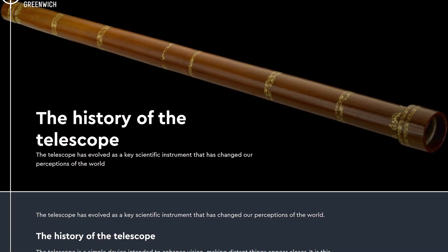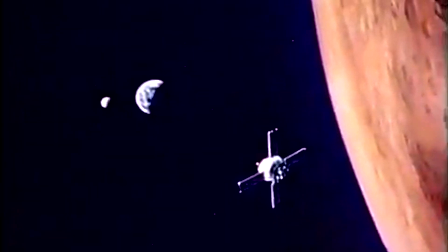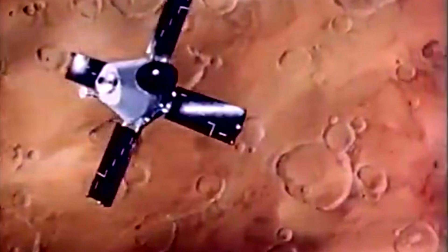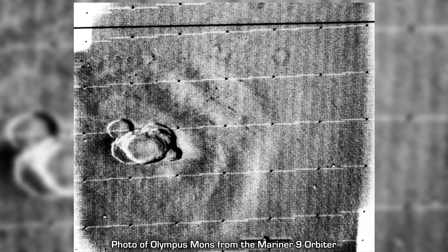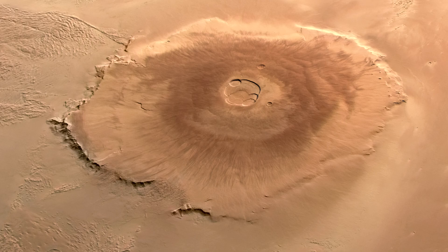Even though we've had telescopes for hundreds of years now, Olympus Mons was only first discovered in 1971 by NASA's Mariner 9 probe, which was the first spacecraft to successfully orbit Mars, and was ultimately the first spacecraft in history to orbit another planet. So we really needed that close look at the surface of Mars to finally discover one of the solar system's most monstrous and awe-inspiring geologic creations.